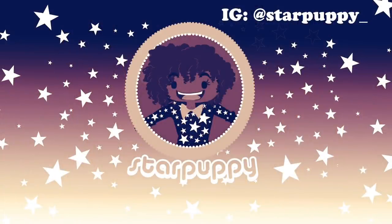Say it with me now. Star Puppy signing out. Star Puppy away! Don't forget to like, share, subscribe if you enjoyed the video.